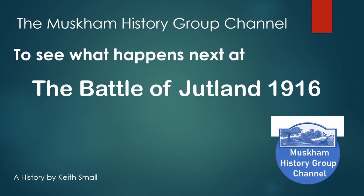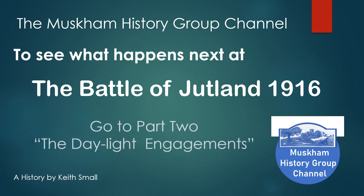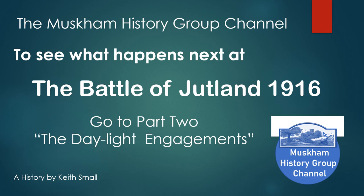To see what happens next at the Battle of Jutland in 1916, go to part two: the daylight engagements. Thanks for watching — see you there.